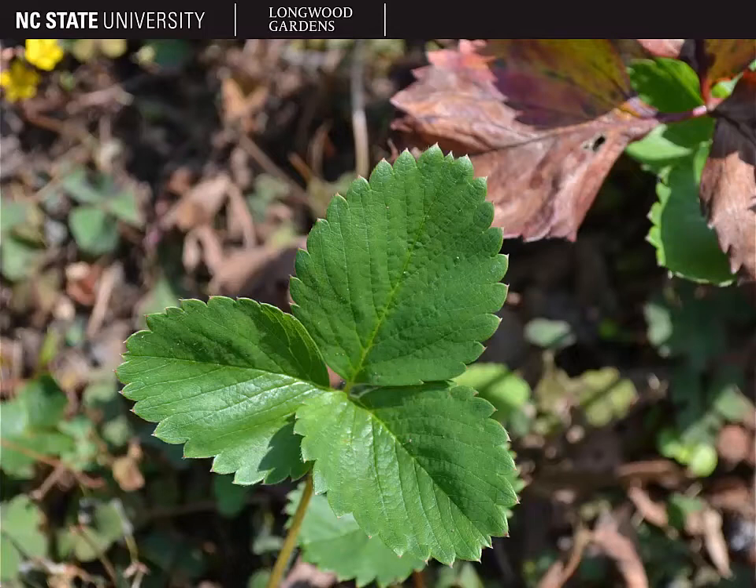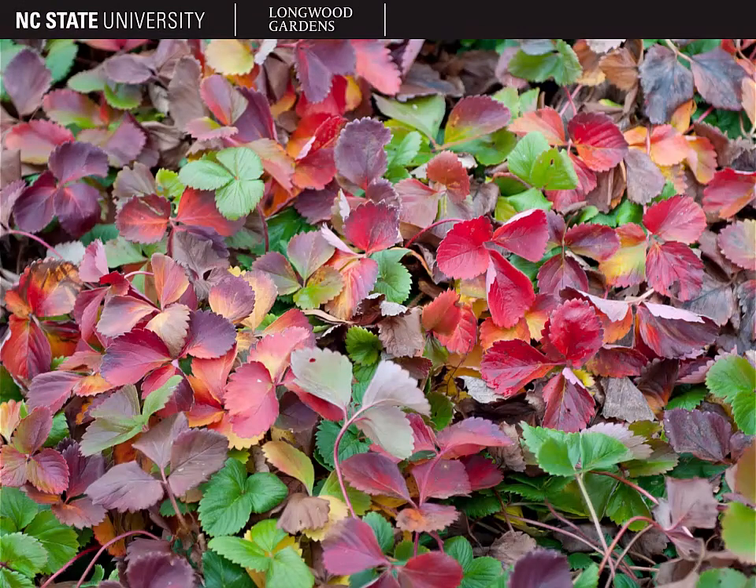In addition, if you look at the lateral veins coming off of the mid vein, they are all distinctly parallel to each other. We don't often think of strawberry as having a fall foliage color, but it can be quite attractive in the fall with red, orange, and yellow fall foliage color as shown here.